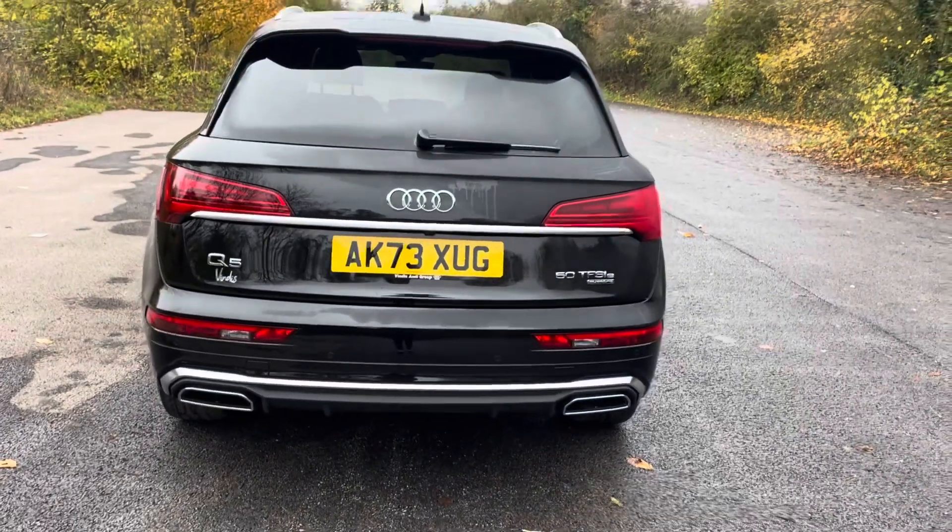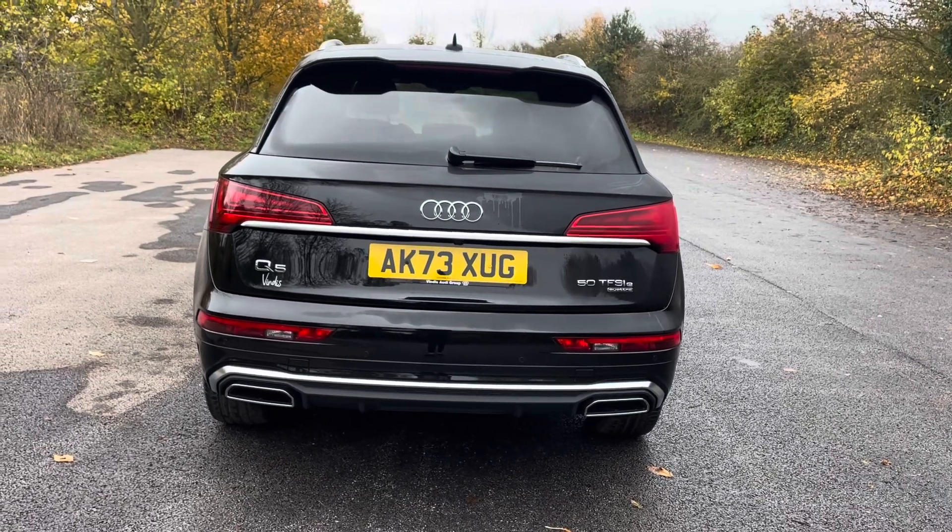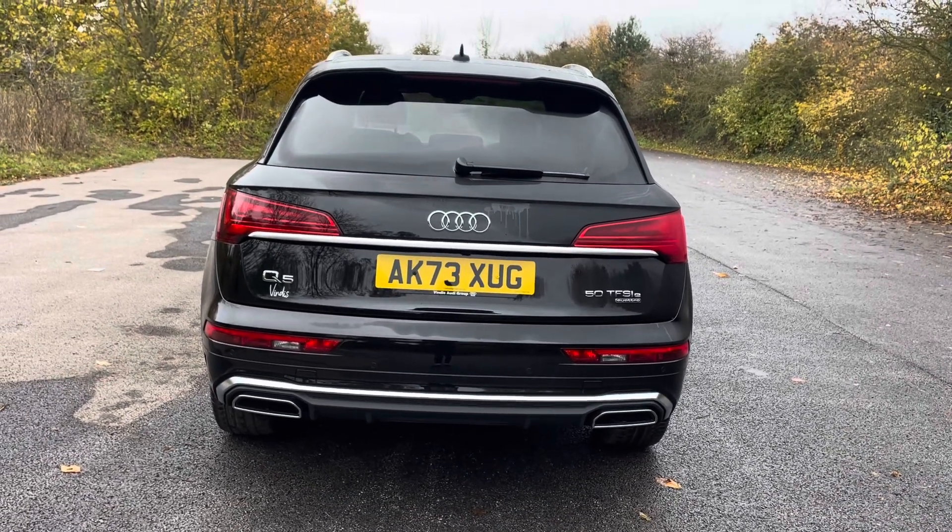The S-tronic transmission ensures smooth gear changes, offering a refined and exhilarating driving experience, whilst the Quattro all-wheel drive system ensures excellent traction and stability.